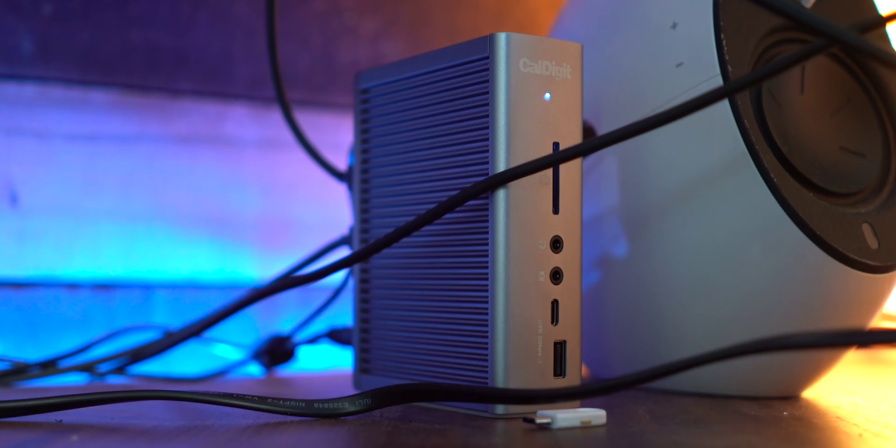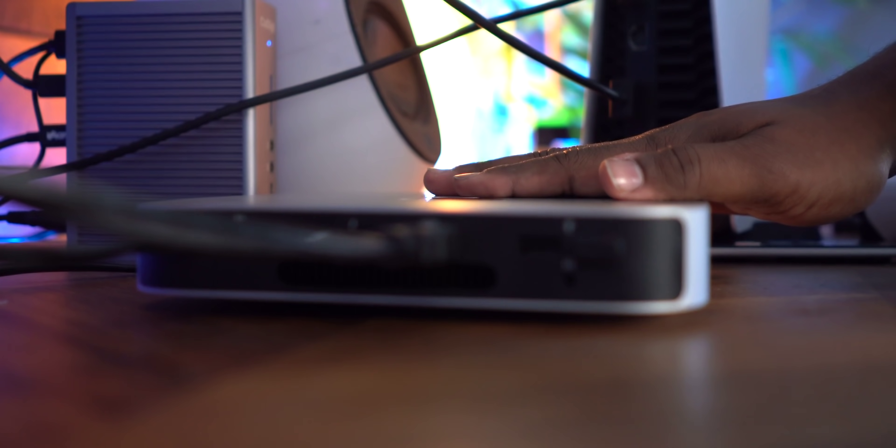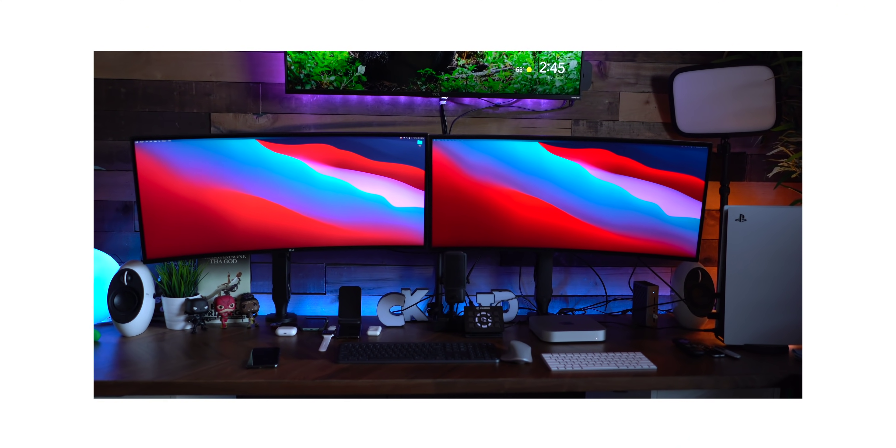Another issue I have with my M1 Mac Mini is the limited number of ports. It does work with my current setup, but that's because I had to buy a CalDigit USB hub to give me the extra ports I needed. On the back, you only get two Thunderbolt ports instead of four, which I wish it had. If you want to do a dual monitor setup like you see behind me, you use those Thunderbolt ports and just like that you're already out of USB-C ports. On my current setup, I use one DisplayPort and one HDMI connected to the back of the Mac Mini. The management of ports was not the best decision from Apple on this machine. The ideal situation would have been four Thunderbolt ports and two HDMI ports.